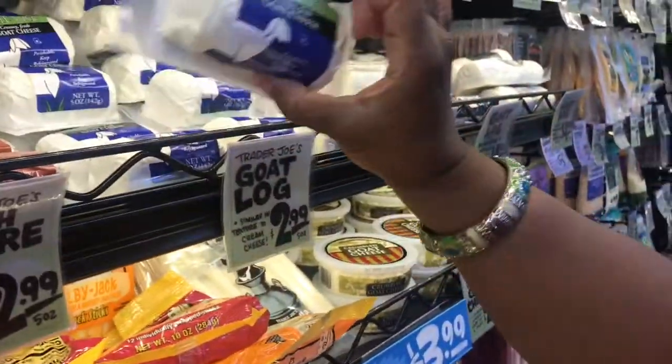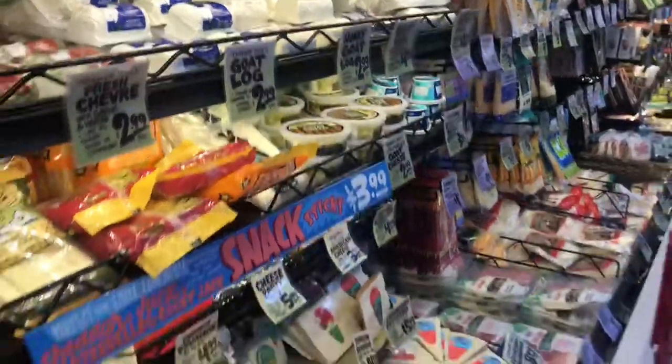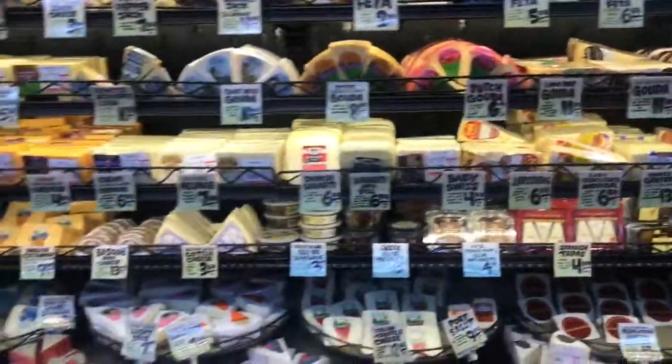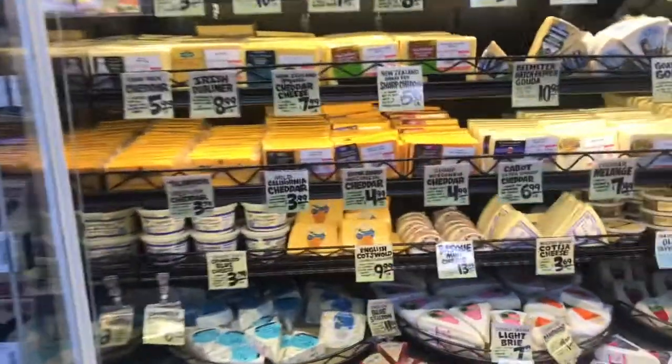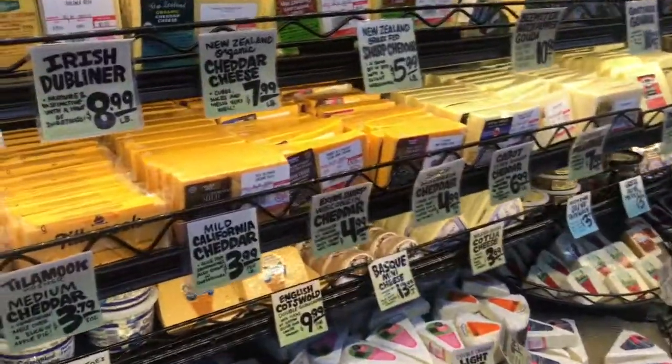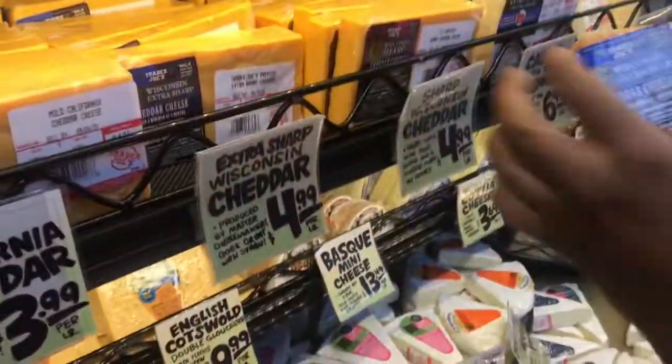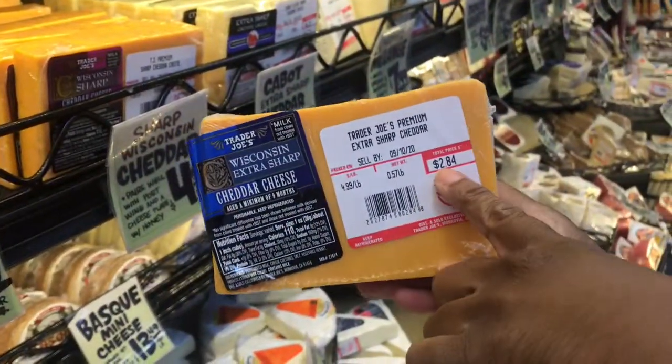We're going to add our own honey to it. We're going to get a cheddar — trying to get a Wisconsin Extra Sharp Cheddar. $2.84. Boom.